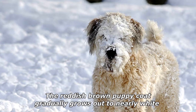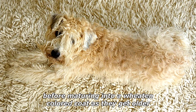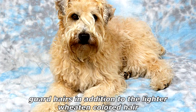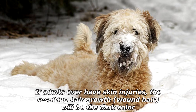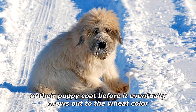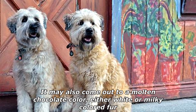The reddish-brown puppy coat gradually grows out to nearly white before maturing into a Wheaten-colored coat as they get older. The adult coat typically matures by three years old and may contain black, white, or darker brown guard hairs in addition to the lighter Wheaten-colored hair. If adults ever have skin injuries, the resulting hair growth — wound hair — will be the dark color of their puppy coat before it eventually grows out to the wheat color. It may also come out to a molten chocolate color, either white or milky-colored fur.